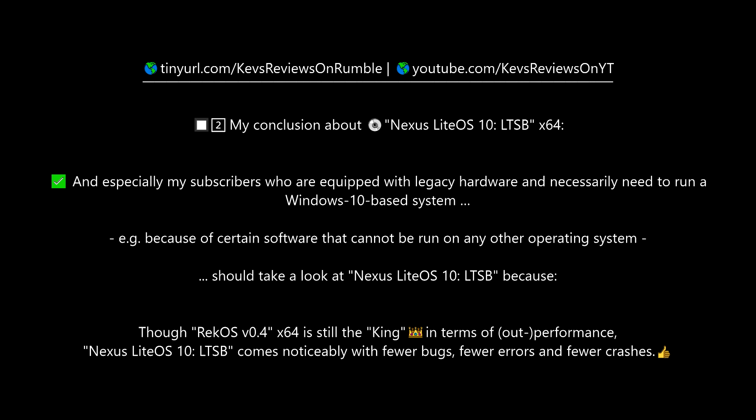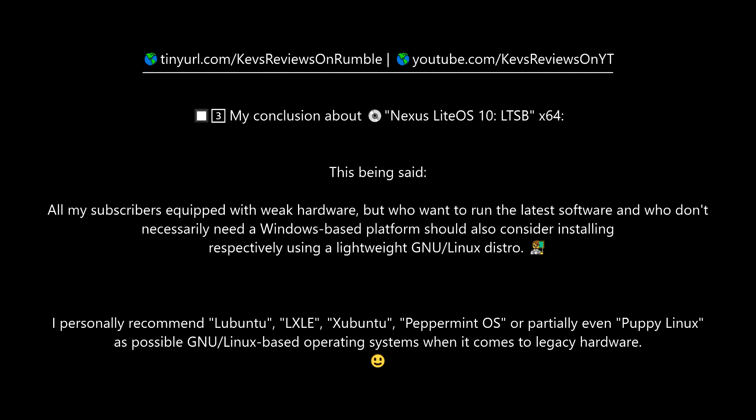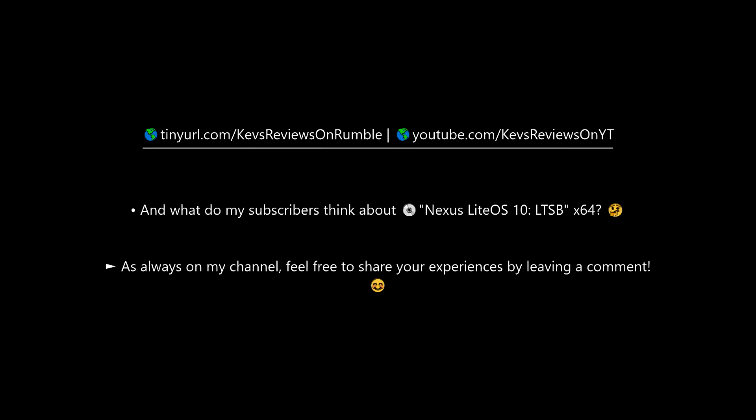Subscribers equipped with weak hardware who want to run the latest software but don't necessarily need a Windows-based platform should also consider installing a lightweight Linux distro. Personally recommended options include Lubuntu, LXLE, Xubuntu, Peppermint OS, or even Puppy Linux for legacy hardware. What do you think about Nexus LiteOS 10 LTSB? As always on this channel, feel free to share your experiences by leaving a comment.